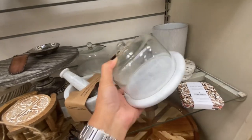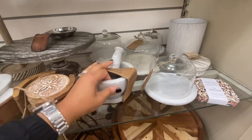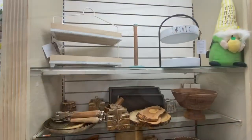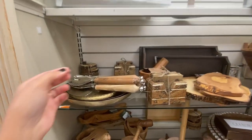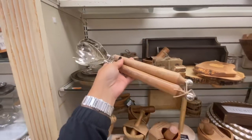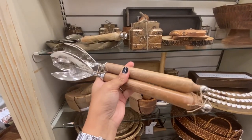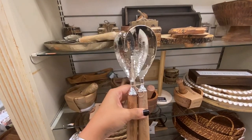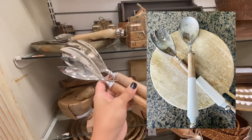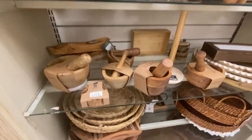So many wood pieces to warm up our home for this cozy season. These salad spoons — I own them. The handle is half wood and half ceramic; I'll insert a picture so you can see them. They're so pretty, but they are hand-wash only.